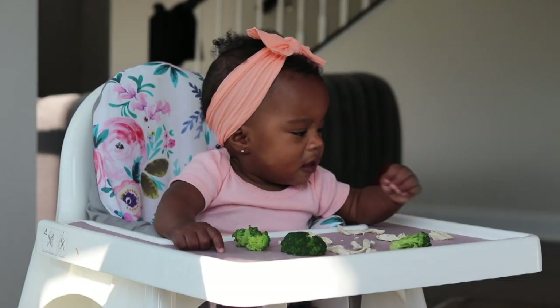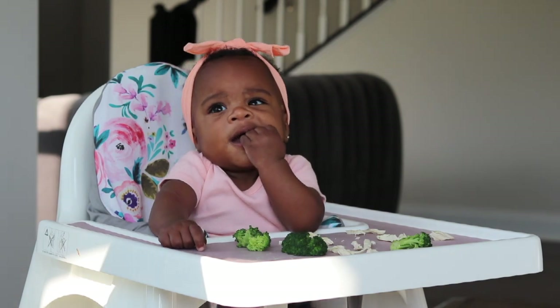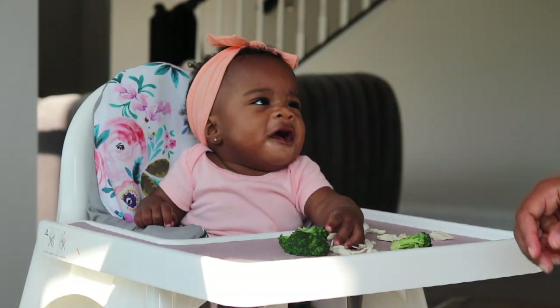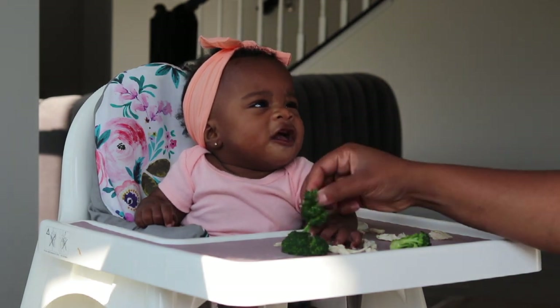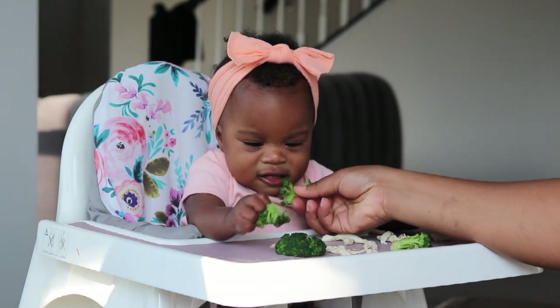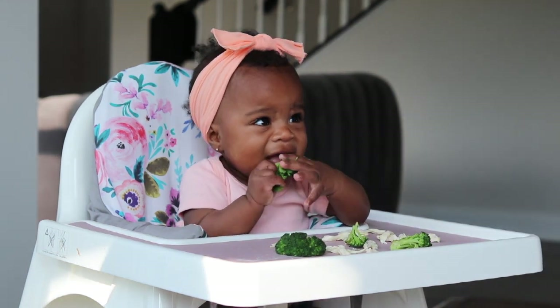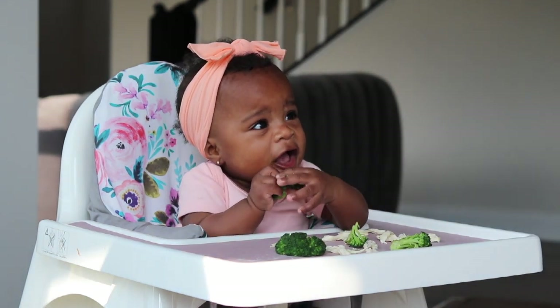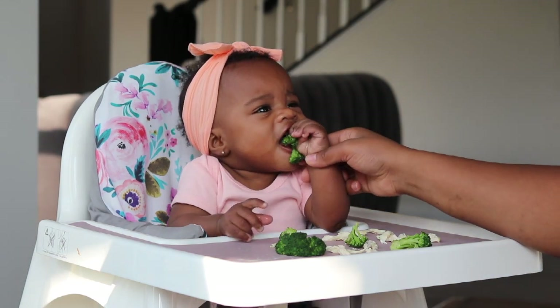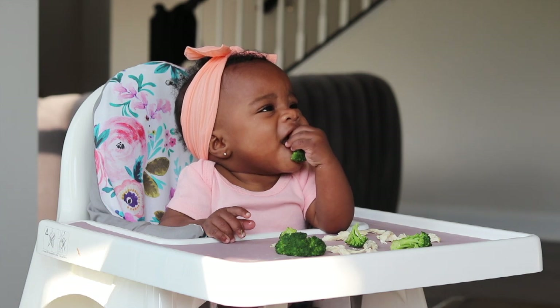So, you ready Buddha? You want mommy to help you? Want to try some broccoli? Look, mama. Mmm — oh, good job! You eating the good stuff? Good! Let me see, you got some in your head? Good job.